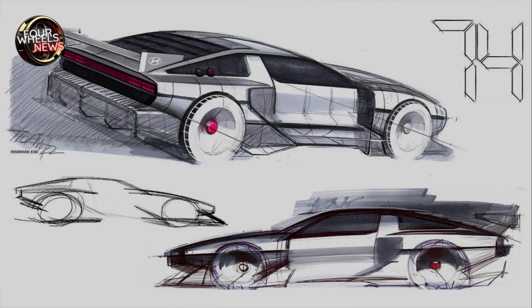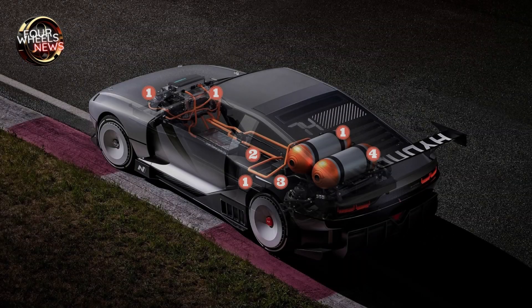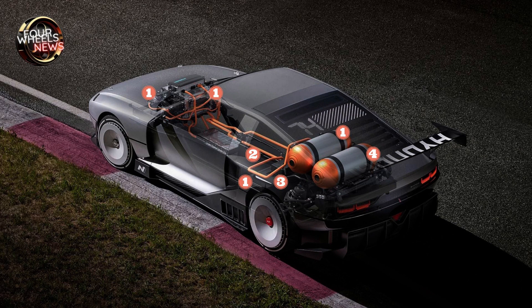The interior of the N Vision 74 inherits the driver-centered, piston-shaped cockpit of the Hyundai Pony Coupe concept. It combines heritage elements, modern design, and functional motorsport seating to create a unique interior environment. Performance blue accents have been added to create an interior feel specific to the N brand. The N Vision 74 strikes the perfect balance between cutting-edge technology and iconic design.